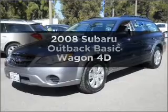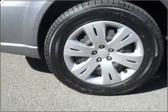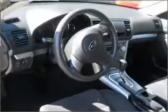Check out this 2008 Subaru Outback. If you're looking for an automobile with great attributes, look no further. With a reliable engine connected to a smooth shifting automatic transmission.